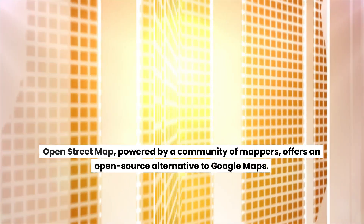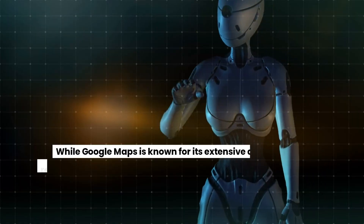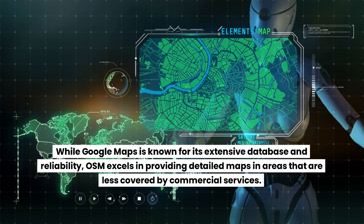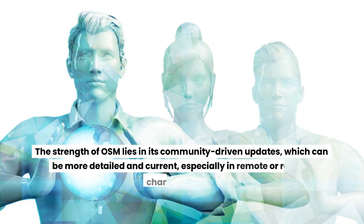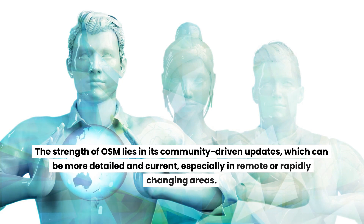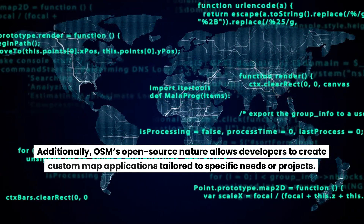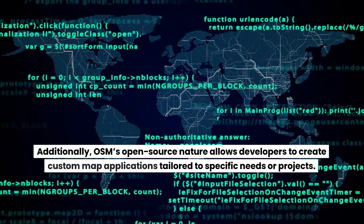OpenStreetMap, powered by a community of mappers, offers an open-source alternative to Google Maps. While Google Maps is known for its extensive database and reliability, OSM excels in providing detailed maps in areas less covered by commercial services. The strength of OSM lies in its community-driven updates, which can be more detailed and current, especially in remote or rapidly changing areas. OSM's open-source nature also allows developers to create custom map applications tailored to specific needs or projects.